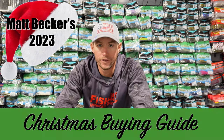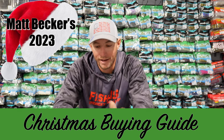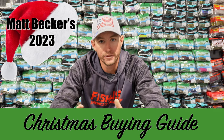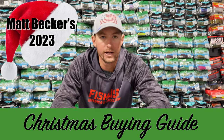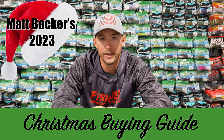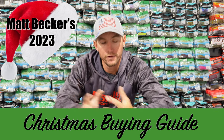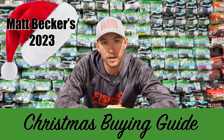Hopefully you guys found something here to buy for your favorite fisherman. I know it's overwhelming when you start looking at a tackle store like FishUSA with so many options and baits, so hopefully we narrowed it down and helped you pick out a few things for family members or your favorite fishermen. Appreciate you guys watching — leave those likes and comments down below and we'll see you next time.